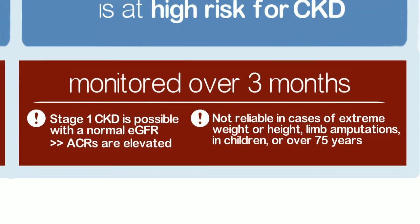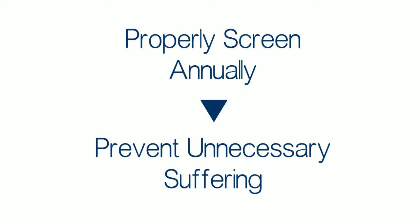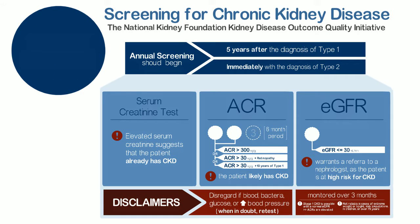As healthcare providers, we have a duty to properly screen annually for chronic kidney disease in those with diabetes and prevent unnecessary suffering. Let's move our country's healthcare to one of prevention and wellness. Let's save our kidneys.